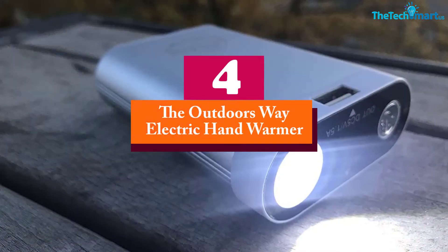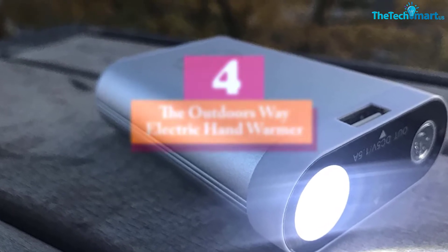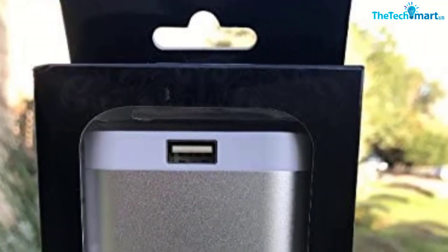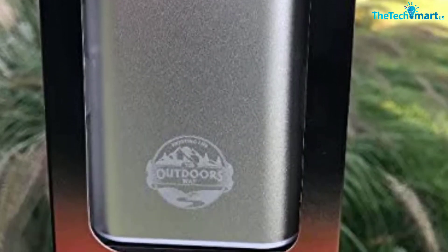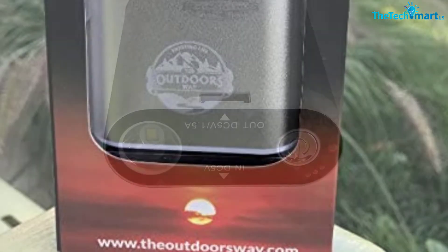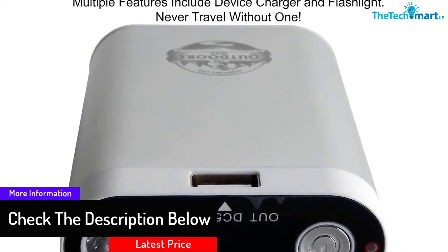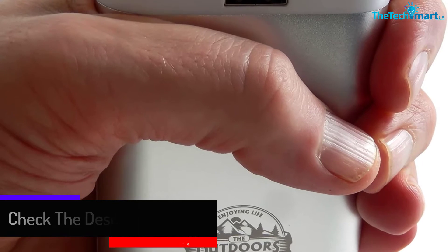Moving on at number 4, we have the Outdoorsway Electric Hand Warmer. This is a flexible and capable hand warmer that you can also use as a power bank and flashlight. The device has a large battery capacity of about 8800 milliamp hours, making it very powerful and reliable. It is an adaptable device perfect throughout winter, whether for sporting activities or skiing. The device is also eco-friendly and reusable, with a two-function adjustable heater, making it convenient for everyday use.